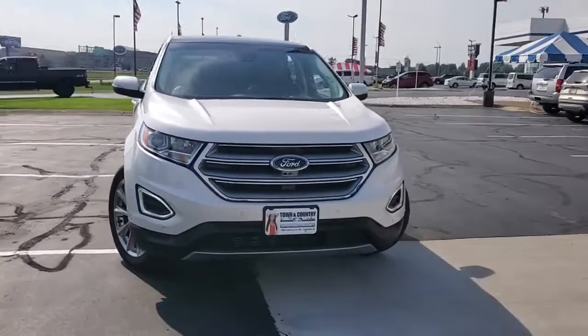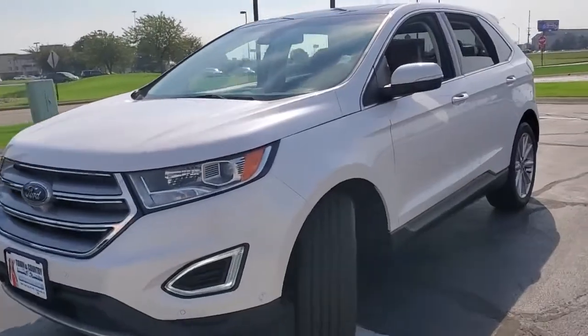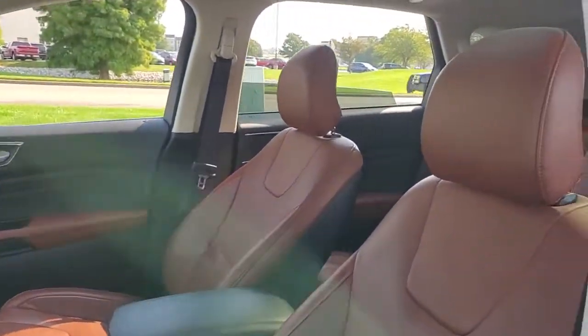This could be the car for you. The 2018 Ford Edge. This vehicle still has fewer than 35,000 miles on the clock, so it won't last long.